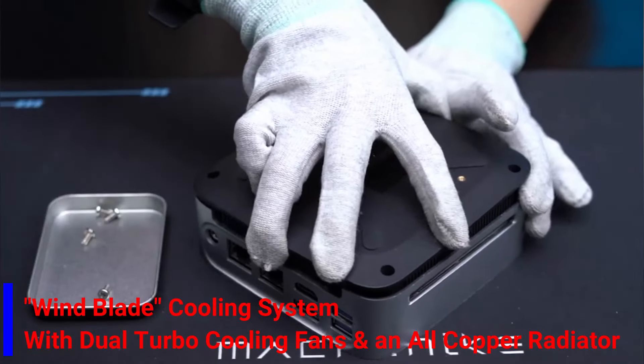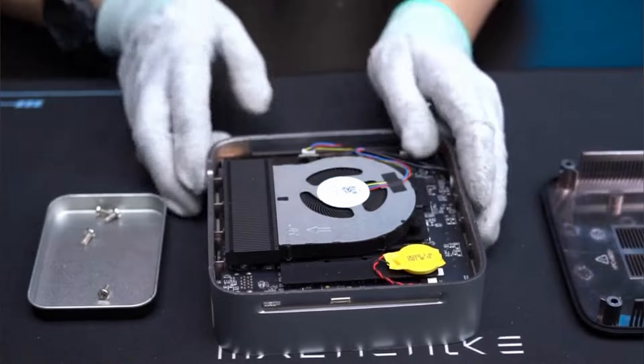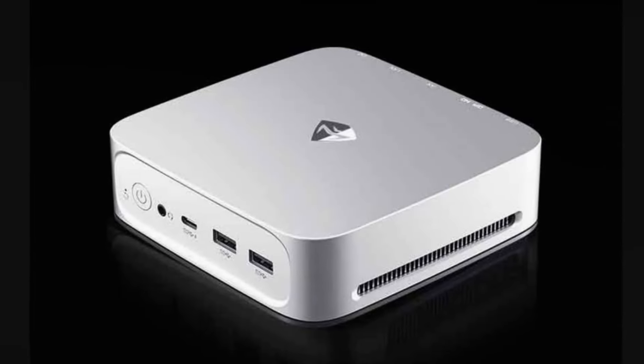Its innovative wind blade cooling system, with dual turbo cooling fans and an all-copper radiator, ensures efficient and quiet operation. The BIOS offers three operating modes: quiet, balanced, and performance.